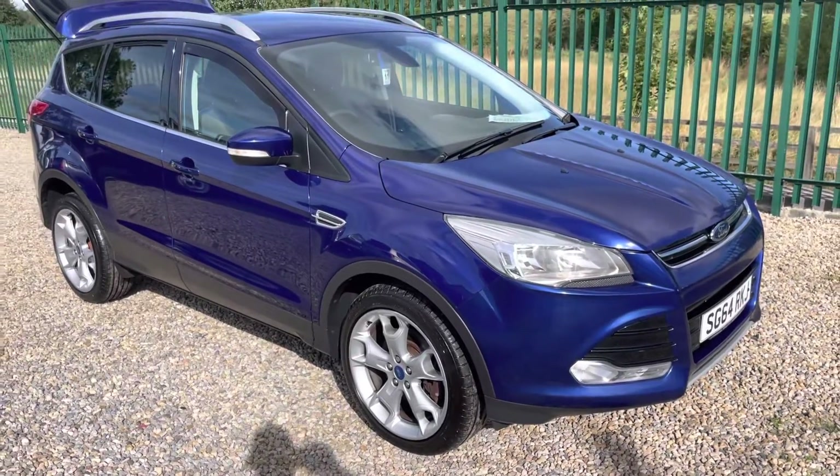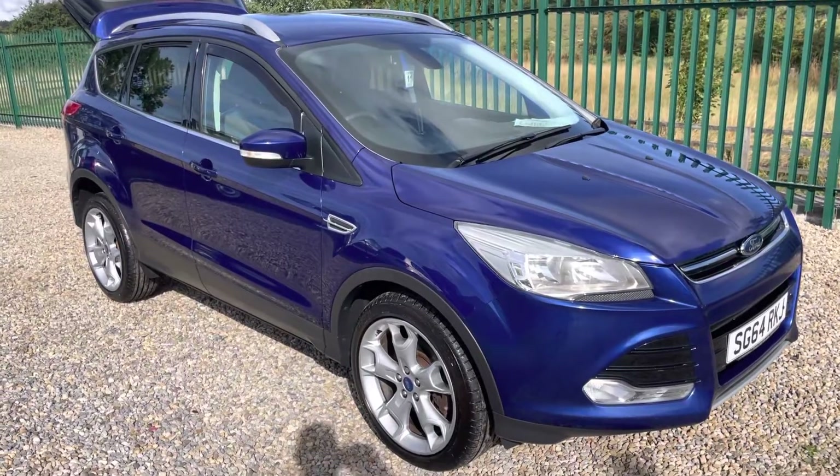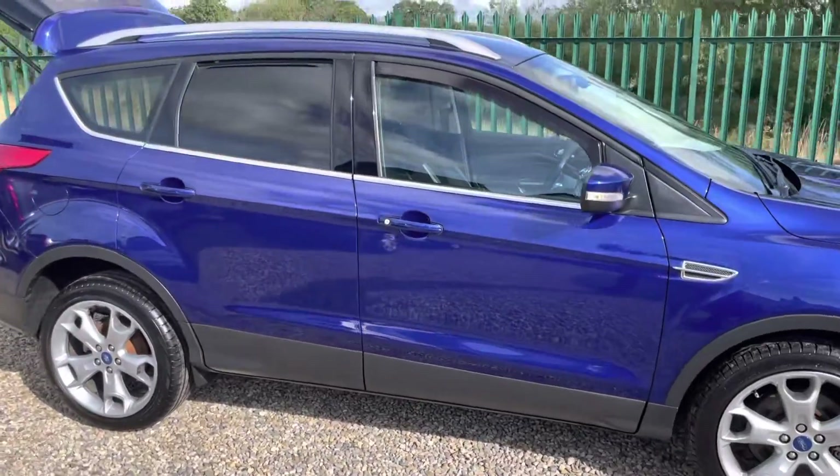Hello, I'm Martin from Martin Belt Car Sales. We're going to do a walk-around video of this 64 plate Ford Cougar. It's a 2 litre TDCI Titanium, just about to go through our workshops for a full service and MOT.